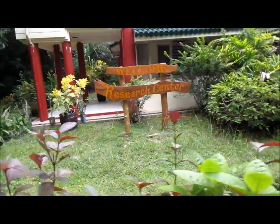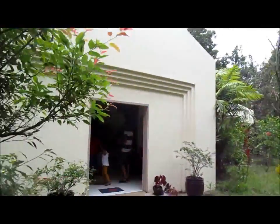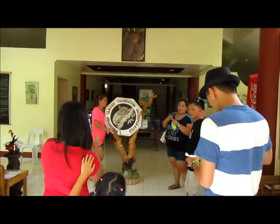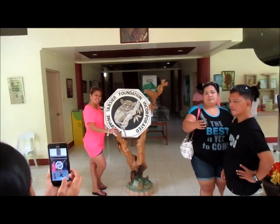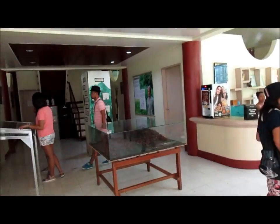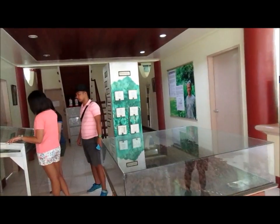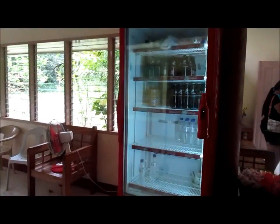Here's the research center — welcome to the research center. Here's a neat little building that they built, pretty nice. Hello — hi. This is the inside. I'm going to get my water. I'm doing video.